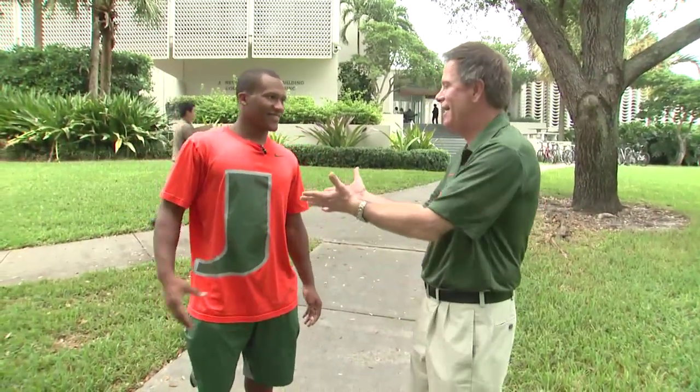Nate is a walk-on defensive back. He's a senior here at the University of Miami. He's an aeronautical engineering major, so we thought this would be an outstanding feature. We came on campus to look for Nate, and there he is.